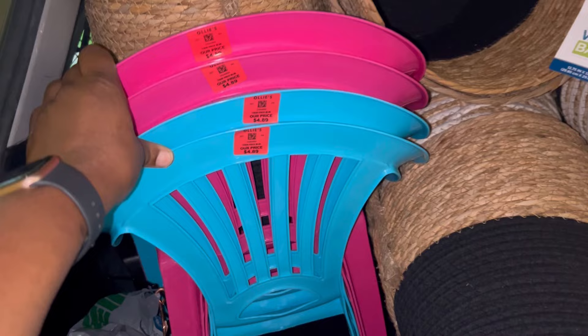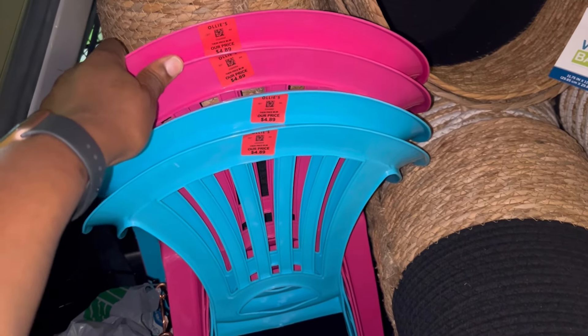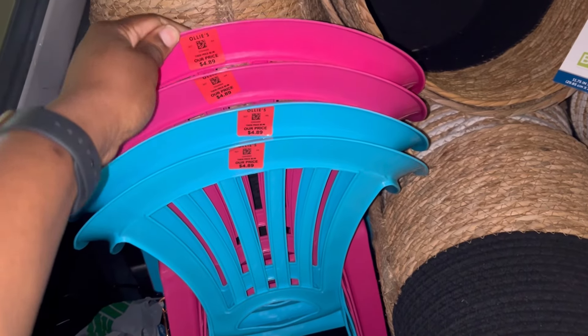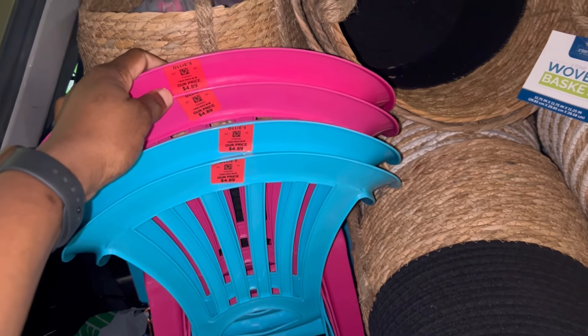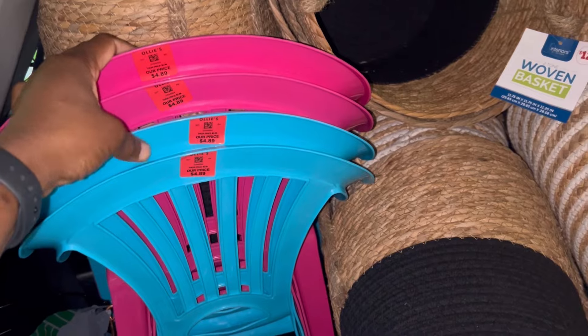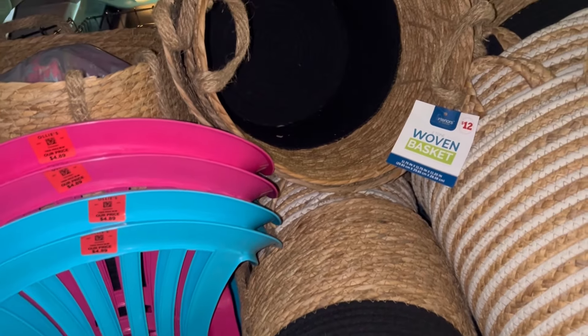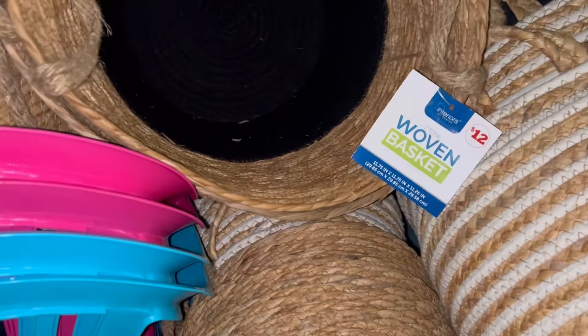I found some more of these chairs at Ollie's — they restocked my store. I got a few more of these; I'm really trying to get between 20 and 25. Forgive me, I'm outside and I think some kids are crying.